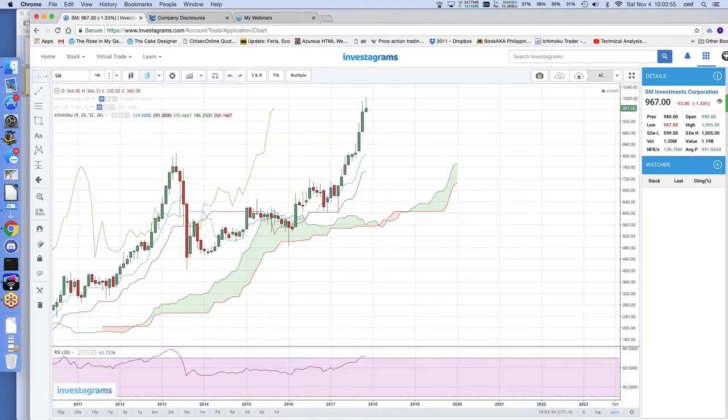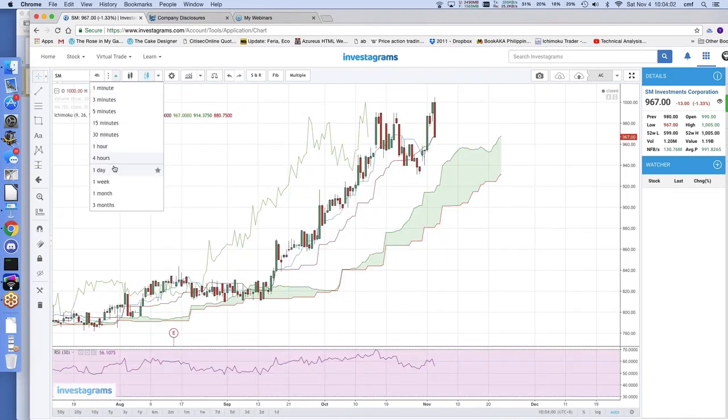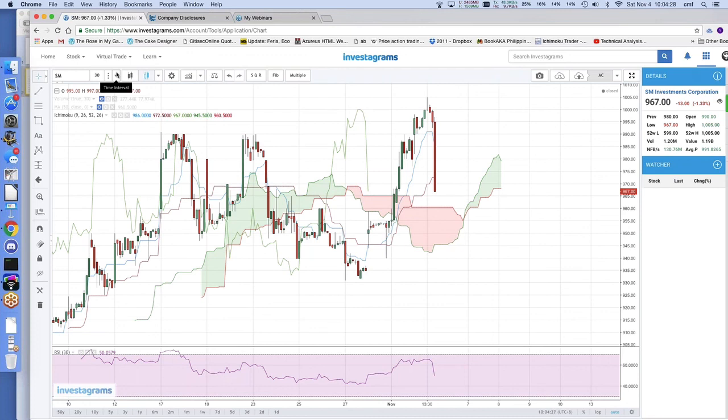Now for SM — you can use the 4R chart or hourly chart to find entry and exit points during the day. Right now sa SM, nakita mo na nasa support siya ng Kijun Sen line. Kung gusto mong laruin yung daily, if you want to do an intraday chupit, you can use the 1R or 30-minute chart. Of course there are minimal expectations on price ranges when it comes to intraday trading. It found support at 9.65 — pwede mag-bounce yan dito kasi nandyan yung Chico Span. Then when it bounces, itong target niya would be the Tenkan Sen at 9.85.